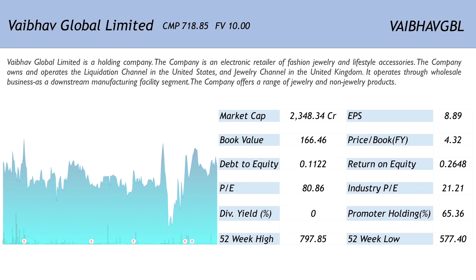The company has a market cap of 2348.34 crores, which means it is a small cap. The EPS of 8.89 translates into a very expensive price to earnings ratio of 80.86 when compared with the industry PE of 21.21. The price to book ratio of 4.32 is also on the higher side. The company has a debt to equity of 0.1122 whereas the return on equity is a strong number at 0.2648. Vaibhav Global does not pay out any dividends and the promoter holding is another strong factor, standing at 65.36%.